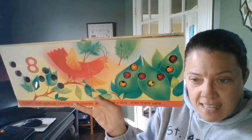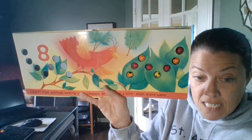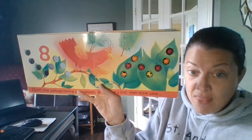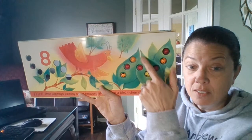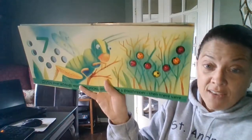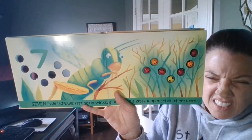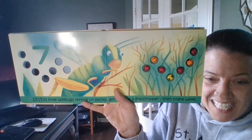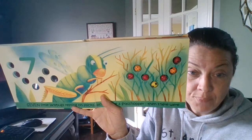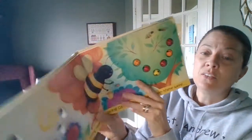Eight little ladybugs looking up at heaven. Along came a bird. Then there were... one of them's gonna go away... seven. Seven little ladybugs resting on sticks. Along came a grasshopper. Then there were six.